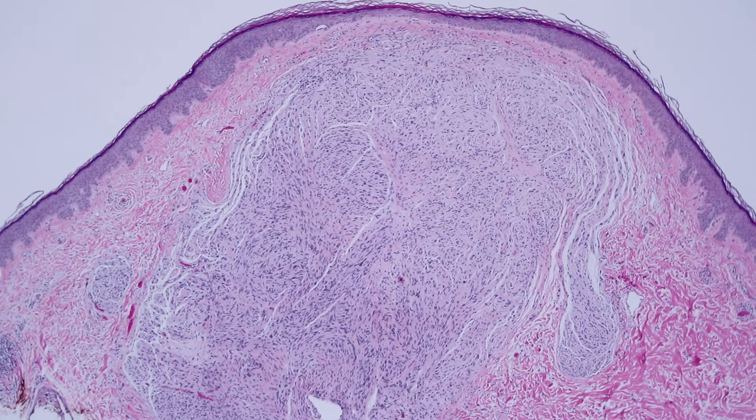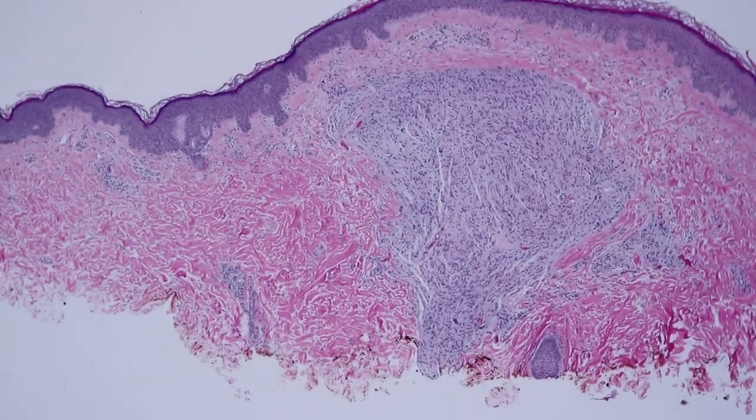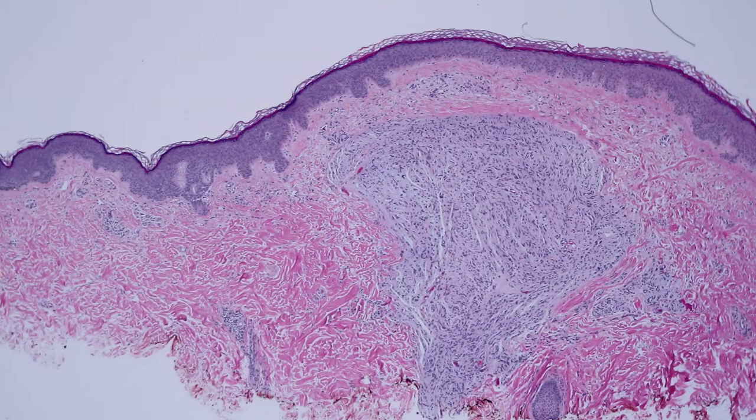They're totally benign and it's just a nice little thing to find. Sometimes they can be multinodular and plexiform, and it's really important to not confuse that with plexiform neurofibroma, which of course is associated with neurofibromatosis type one. These are not associated with neurofibromatosis. When you have a solitary one of these, it's no problem at all and no further treatment needed.